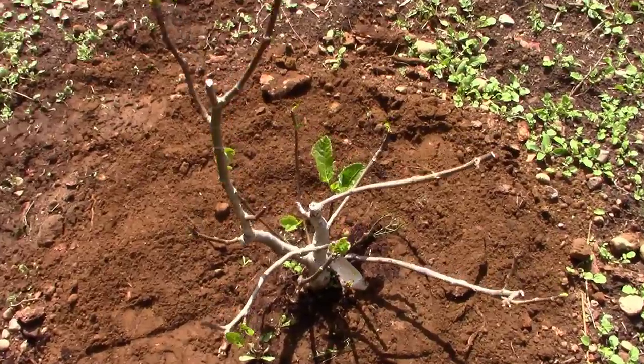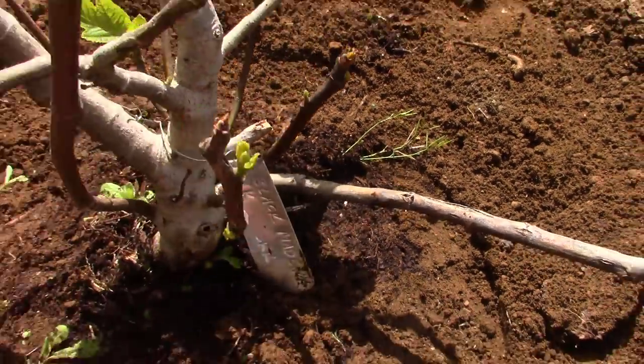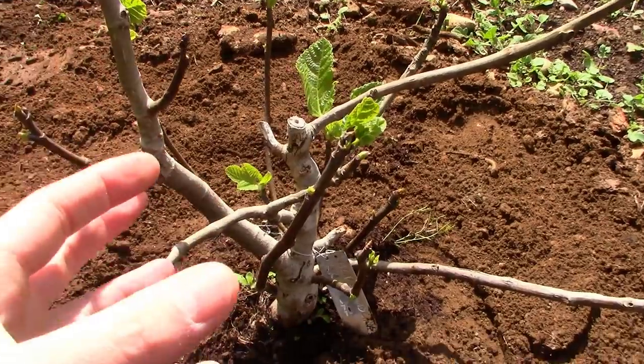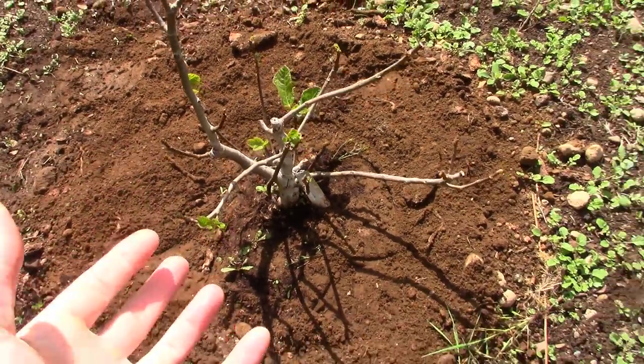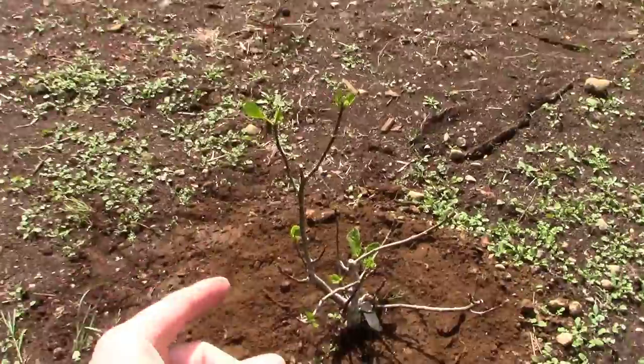And there it is — the Black Madera fully planted. Beautiful little plant. I'm so excited to see this one actually do something here. I can't wait to see the roots get established really well and watch this thing just start growing like crazy.